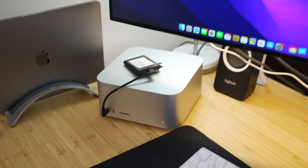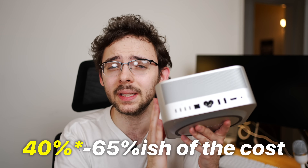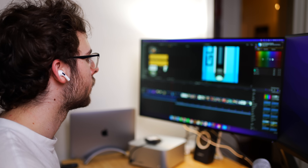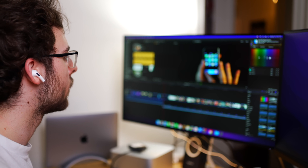Looking at the raw Geekbench scores, this thing is hella capable for really a fraction of the cost. The fact that this costs 35% to 65% of an equally specced MacBook Pro — especially compared to the really high-specced ones — yeah, it's a freaking steal. If you are starting a video editing business, you do YouTube, you're an enthusiast, you want something that can handle slow-mo, multiple streams of 4K, even 8K — this is more than good enough. And you get expansion with the external ports.